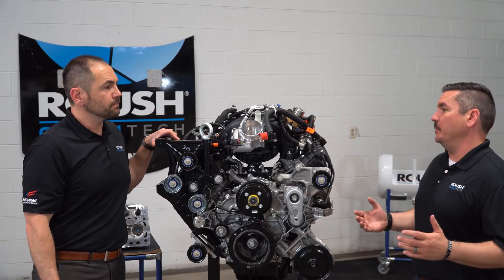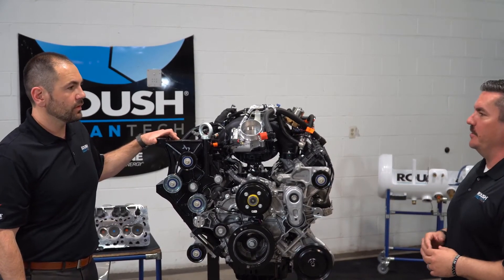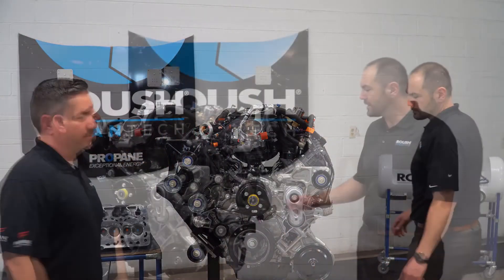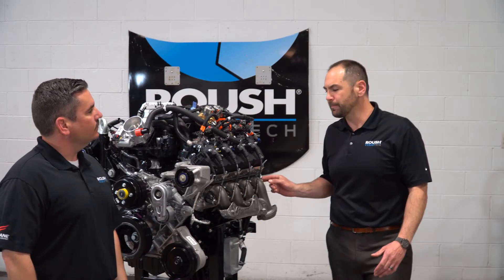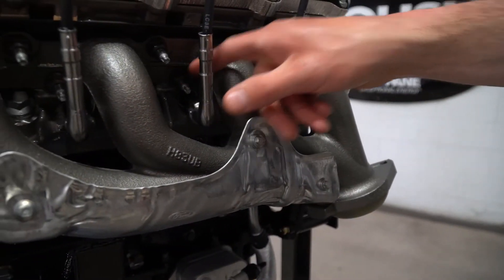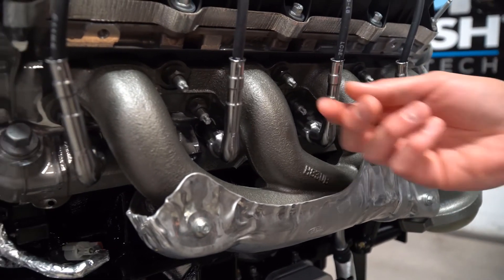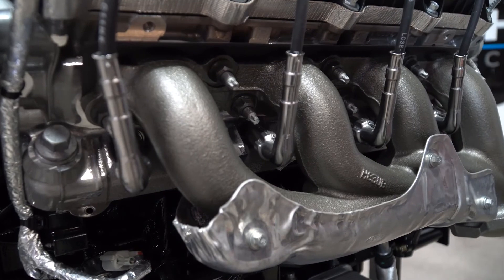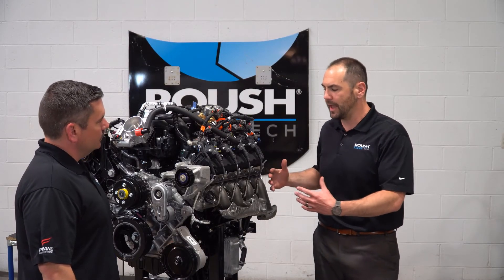One thing we get asked about all the time are manifold studs. So what's different on this engine with regards to manifold studs versus the 6.8 liter? Manifold studs on the 7.3 liter have really been enhanced compared to the modular engine family. The M8 bolt equipped on the V10 has now become an M10 bolt on the 7.3 liter V8 for increased fastening power — you can see those located here. In addition, you only have a four-runner exhaust manifold versus a longer five-runner equipped on the V10, so less torsional force on the overall manifold itself and where it adheres to the head.